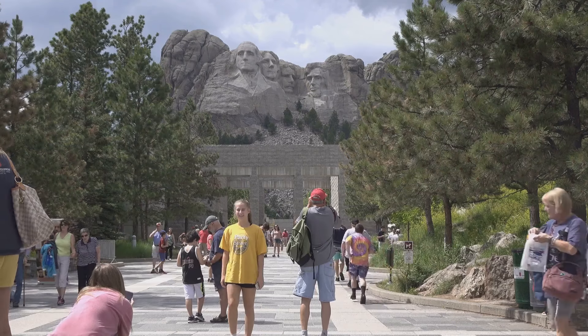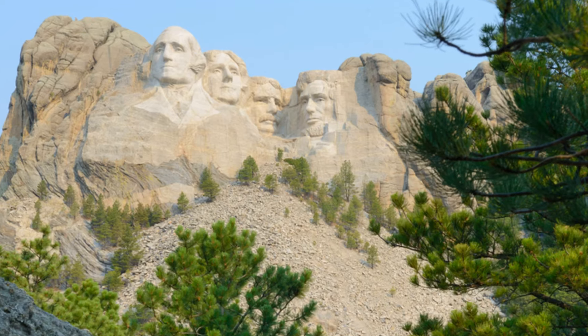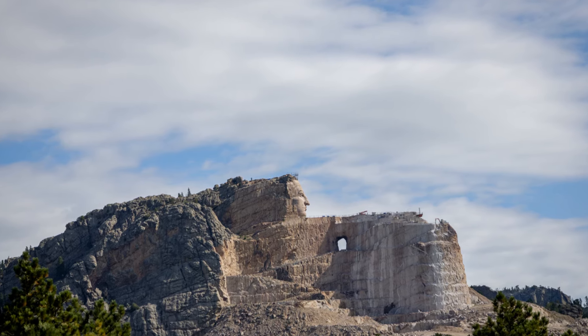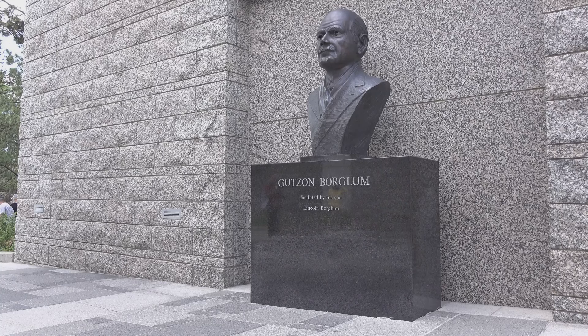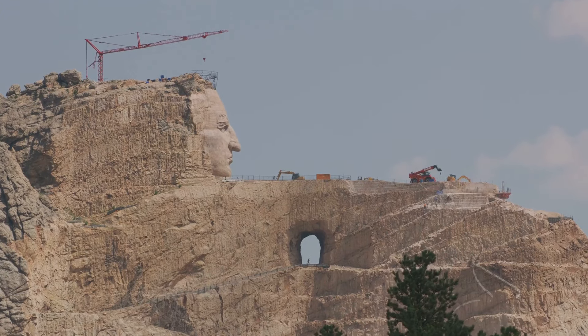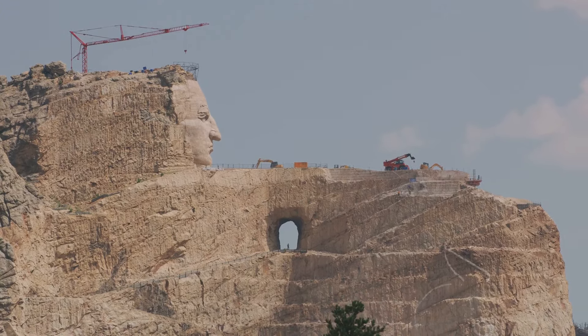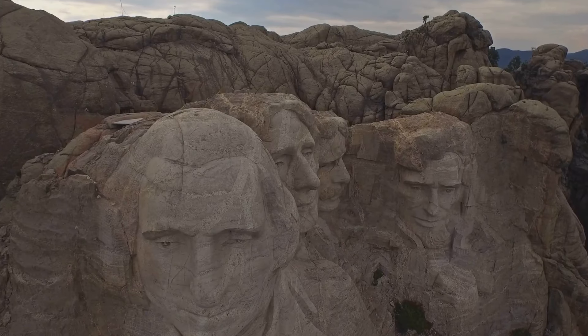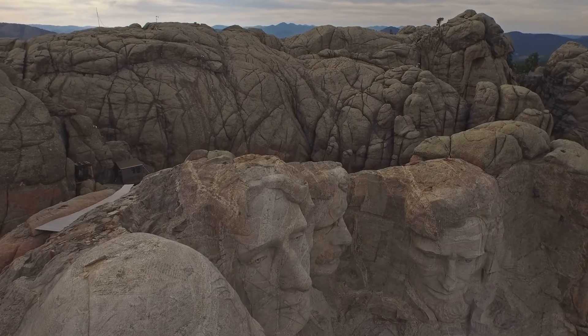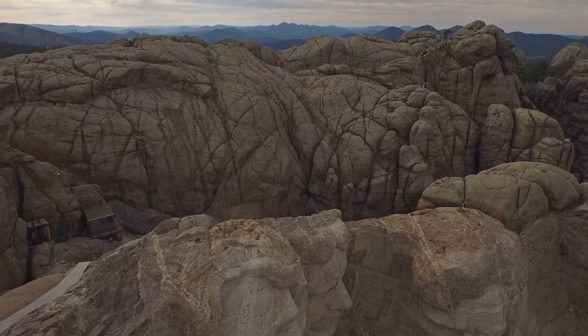Let's begin with the vision that brought Mount Rushmore to life. The idea was conceived in the 1920s by historian Doan Robinson, who wanted to promote tourism in South Dakota. He enlisted sculptor Gutzon Borglum, who saw the potential for a grander vision — a shrine of democracy featuring Presidents George Washington, Thomas Jefferson, Theodore Roosevelt, and Abraham Lincoln. Construction began in 1927 with Borglum and his team of over 400 workers carving into the granite of the Black Hills. Despite the challenges, including Borglum's sudden death in 1941, the project was completed under the supervision of his son, Lincoln Borglum.